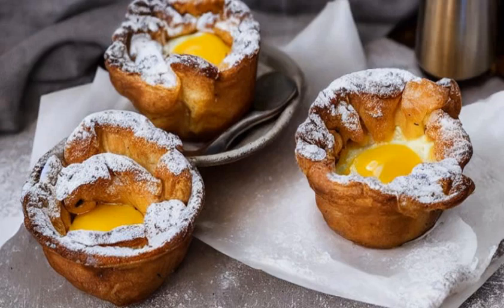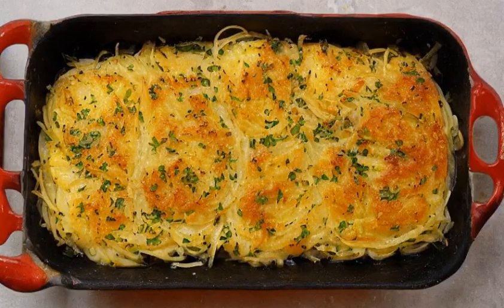Yorkshire pudding is a baked pudding made from a batter of eggs, flour, and milk or water. A common British side dish, it is a versatile food that can be served in numerous ways depending on its ingredients, size, and the accompanying components of the meal.